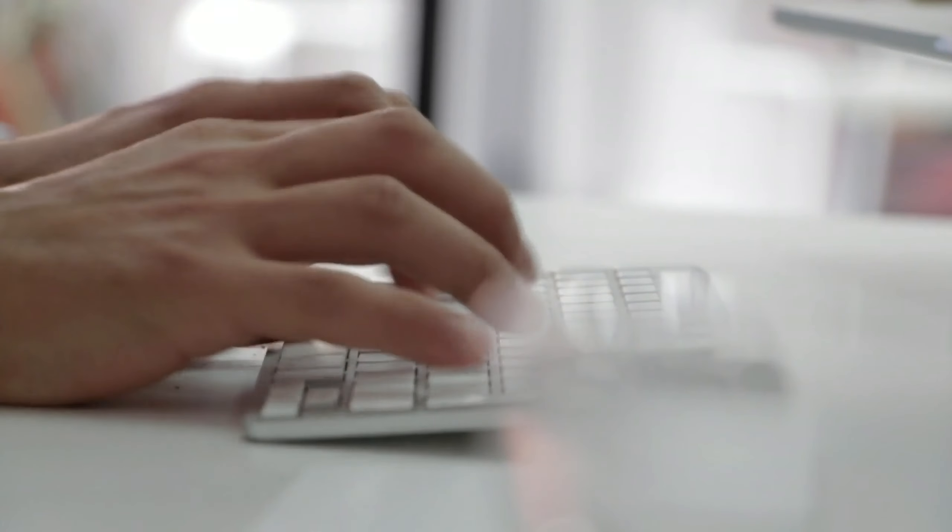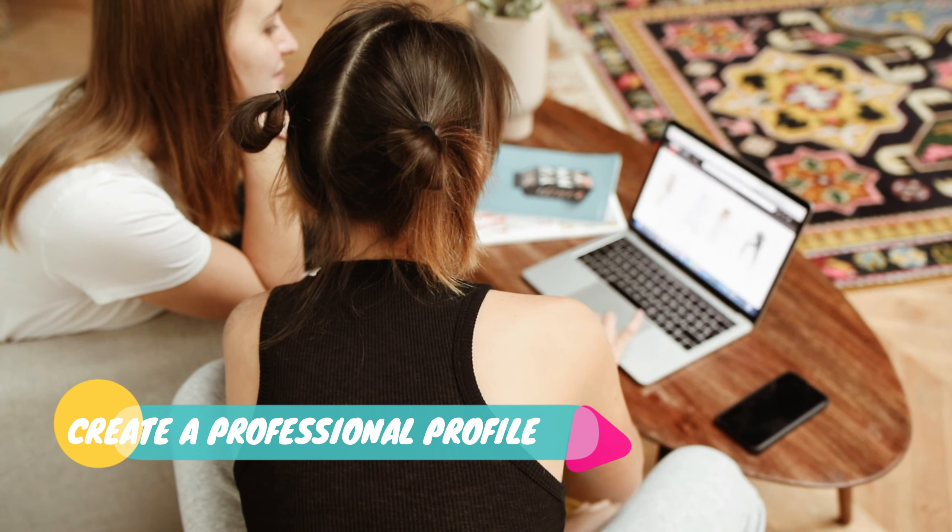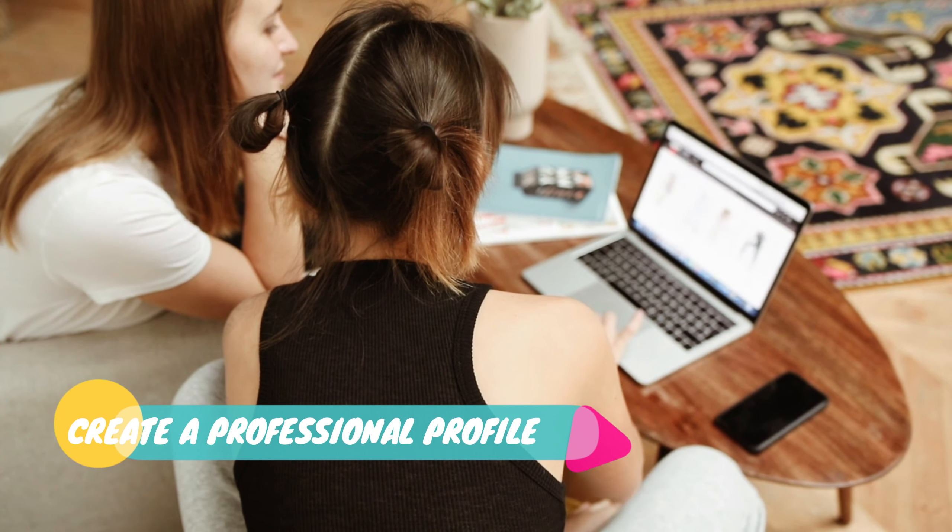Number one: build your skills. Data entry jobs require a certain level of typing speed, attention to detail, and accuracy. Consider taking an online course or practice exercises to improve your typing skills. Number two: create a professional profile. Build a professional profile on various freelance job platforms such as Upwork.